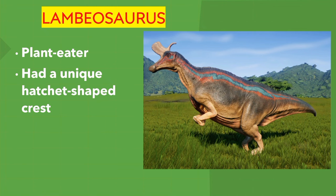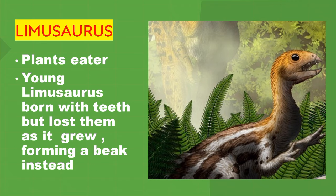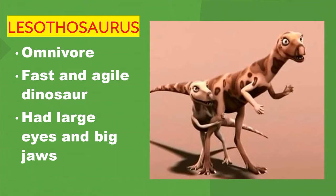Lesothosaurus. Plant eater. Young Lesothosaurus were born with teeth but lost them as they grew, forming a beak instead. Lesothosaurus — omnivore. Fast and agile dinosaur. It had large eyes and big jaws.